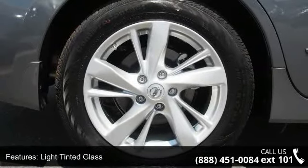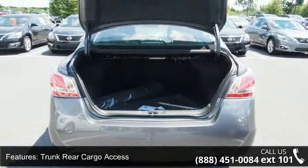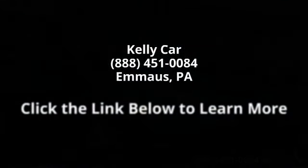Let us put you in a driver's seat today. Call or click to contact our dealership. Thank you.